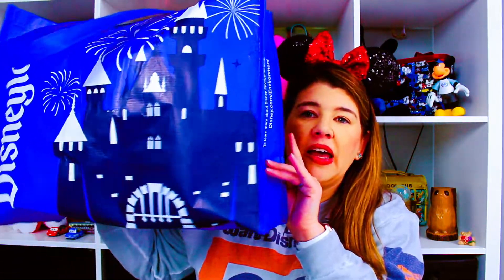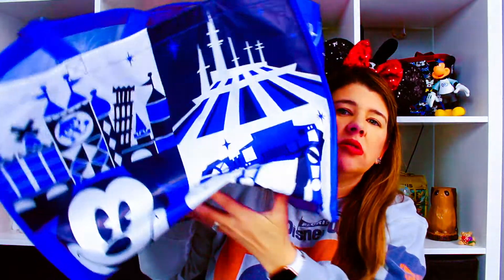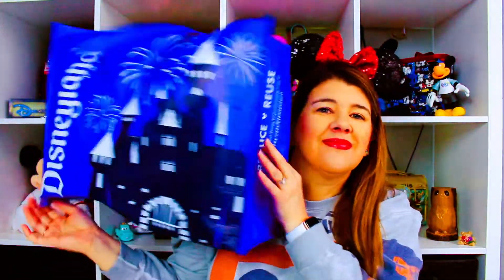Oh, and I forgot — I also got one of these bags, just the medium. I think it was like three dollars. Bye!